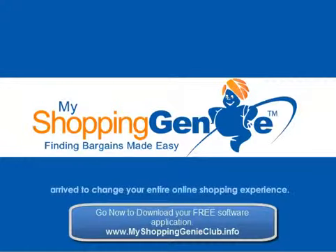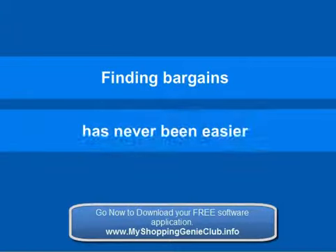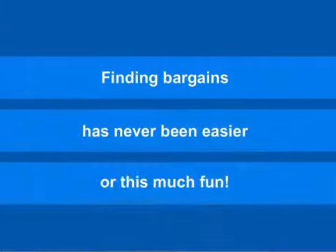My Shopping Genie has arrived to change your entire online shopping experience. Finding bargains has never been easier or this much fun.